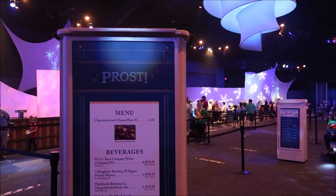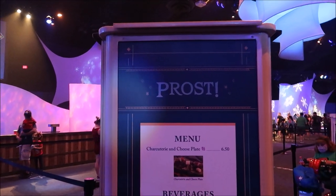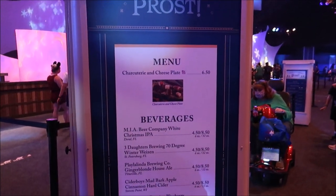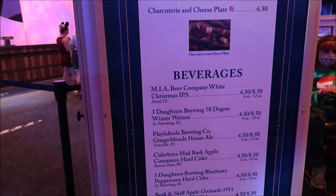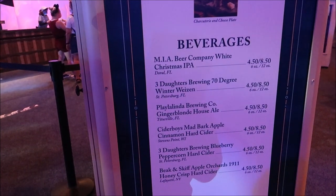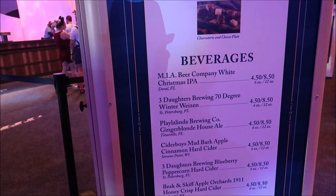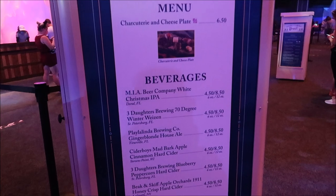Before I get a table, I think I'm going to hop into Frost. They're serving some very delicious holiday-themed beers here: a ginger blonde house ale, a cinnamon hard cider, and a 70-degree winter weizen. I definitely have to get some of these — I think I'm going to get the gingerbread beer.